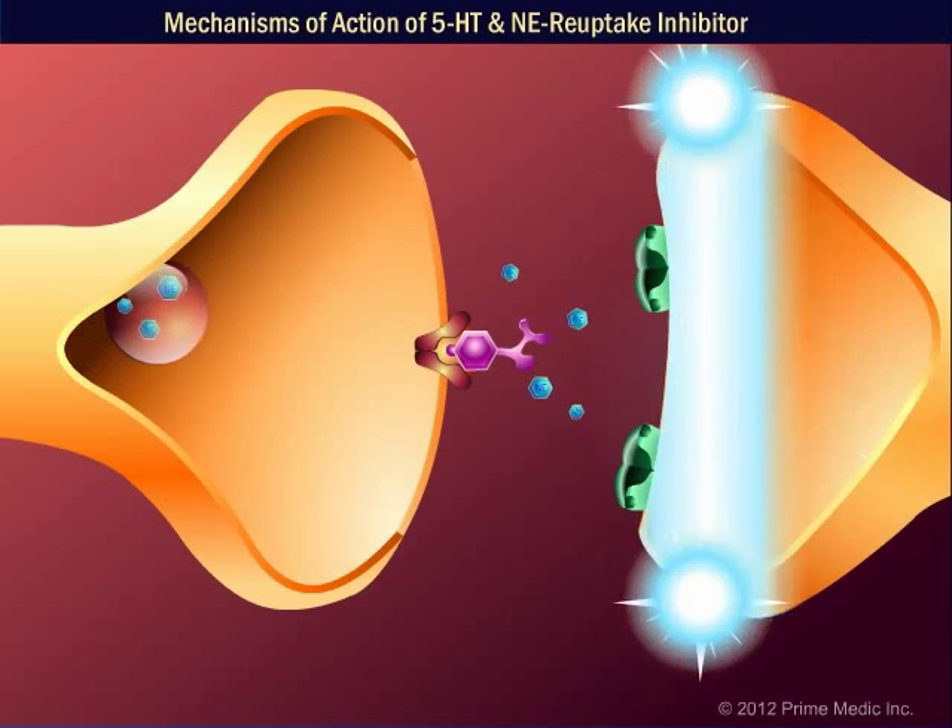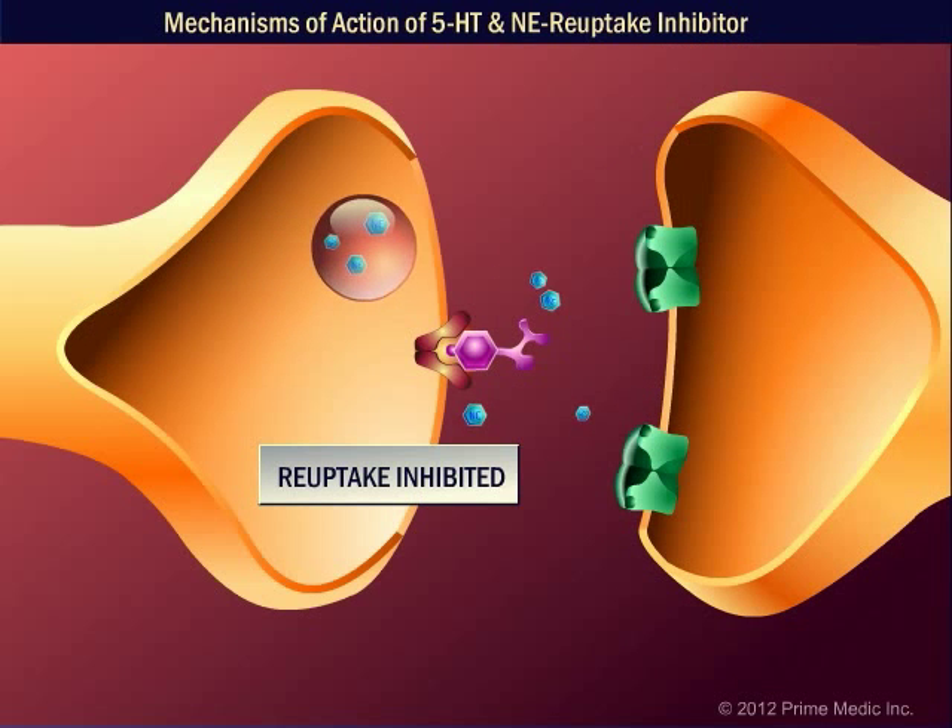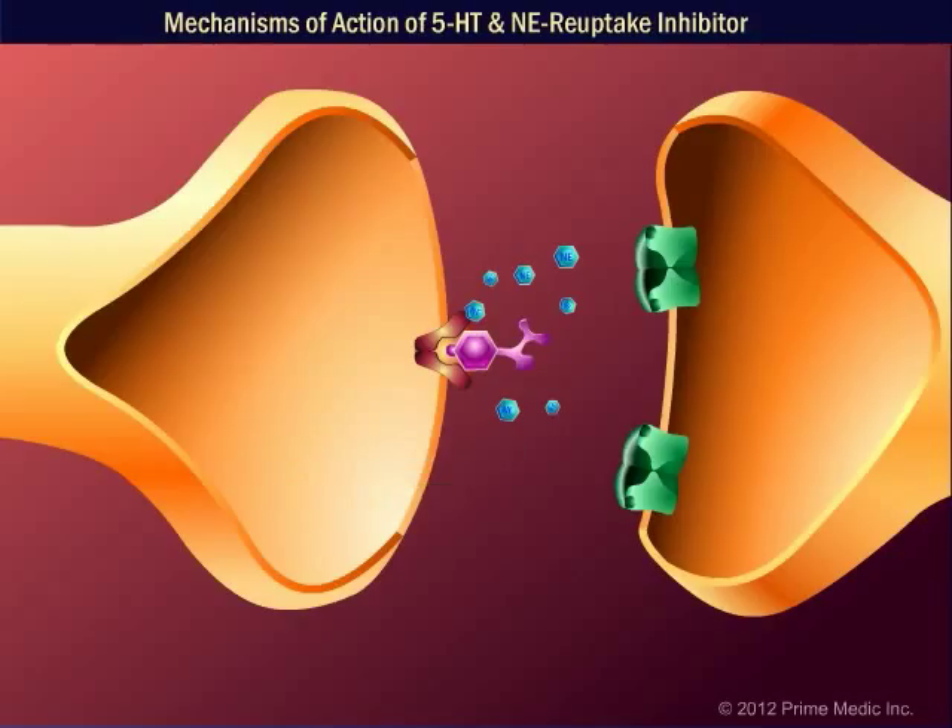These neurotransmitters stay in the synaptic cleft for a longer period of time. Sibutramine's action is predicted to be restricted to monoamine reuptake inhibition, since it shows negligible affinity for a wide range of neurotransmitter receptors. The higher concentration of serotonin and norepinephrine in the synaptic cleft increases the signal transmitted to the post-synaptic nerve.